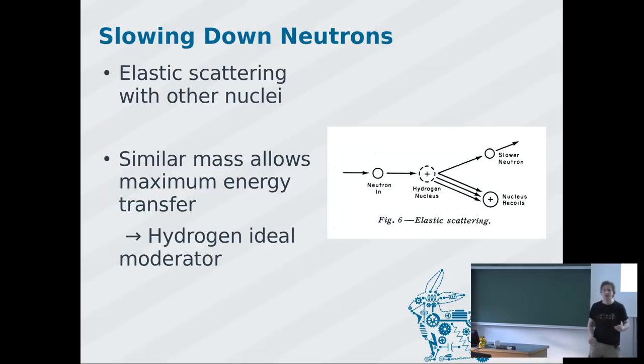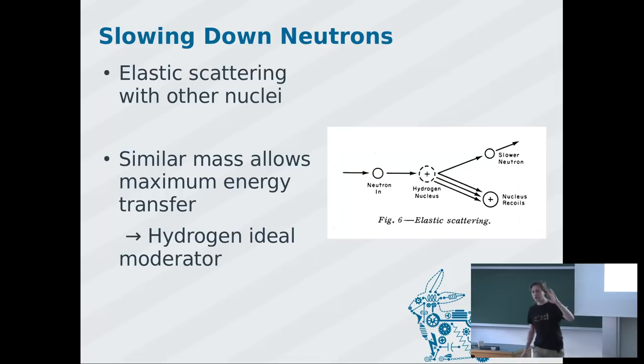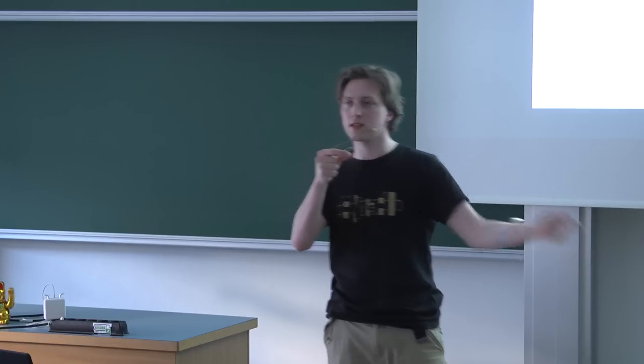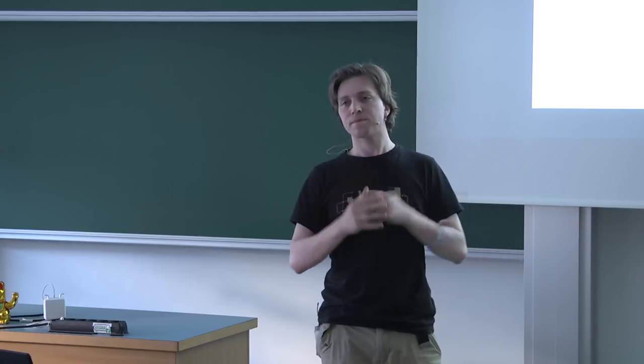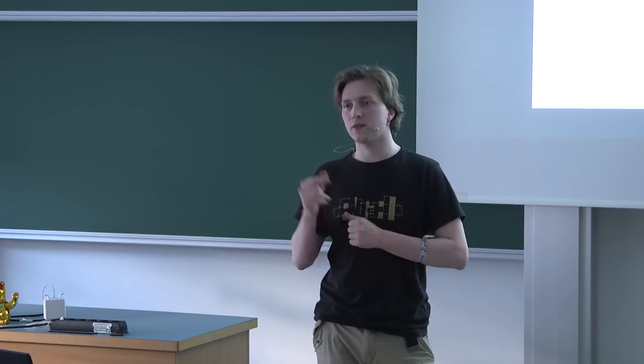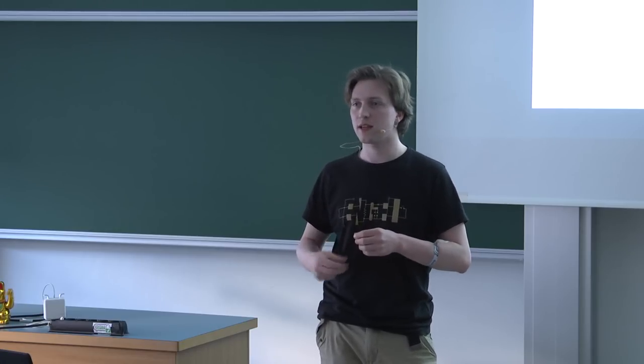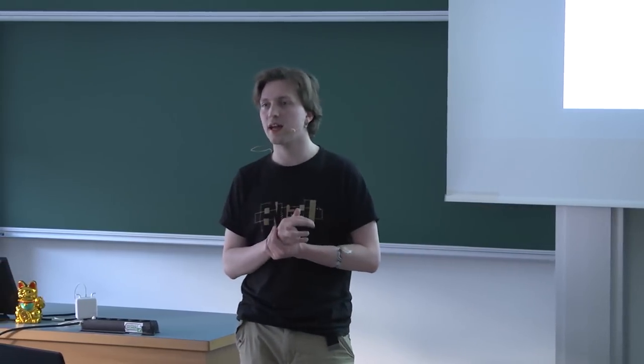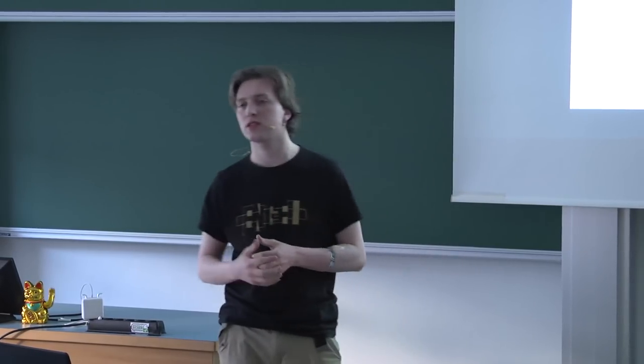For the next reactor concept, let's explain how a moderator works in more detail. You have your fast neutron; if it hits a very heavy nucleus, it's essentially reflected with no energy loss. But if it hits a very light nucleus, you play billiards — the neutron stays slower, the nucleus goes faster — the neutron loses kinetic energy. Hydrogen is an ideal moderator because the hydrogen nucleus is essentially the same mass as a neutron.